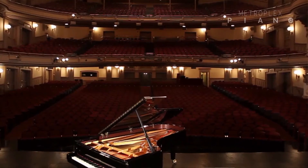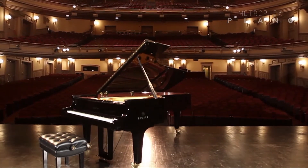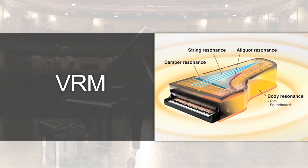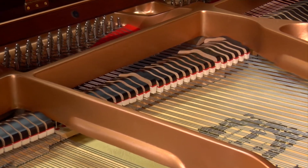As you just heard, that sound is absolutely amazing. And that's because this model, and the ones above, reproduce a grand piano's full range of sound characteristics through the use of Yamaha's exclusive Virtual Resonance Modeling Technology, or VRM for short. This is a sound recreation process that extends far beyond simply recording the hammer hitting the strings. Let's explore.